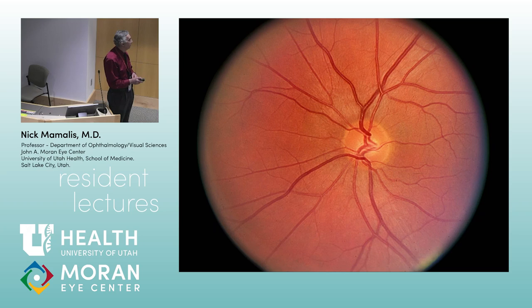We're seeing a nerve in a sagittal section. Chris, what stain is this? It's a trichrome stain. A trichrome stain.